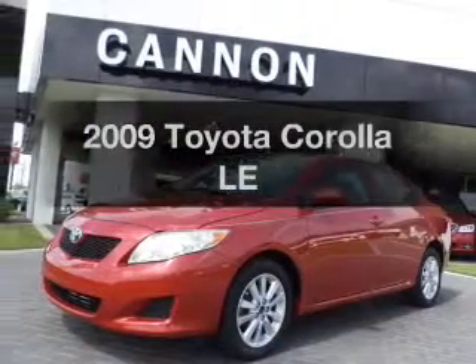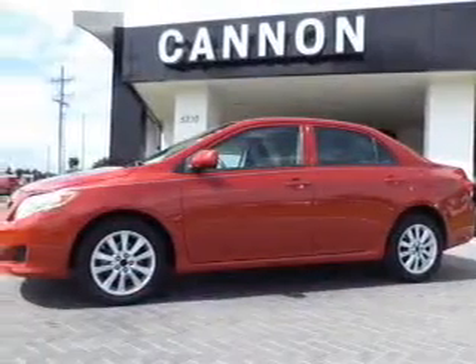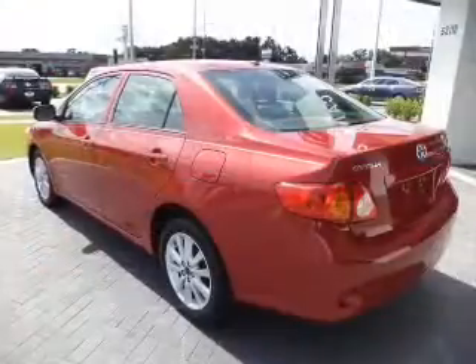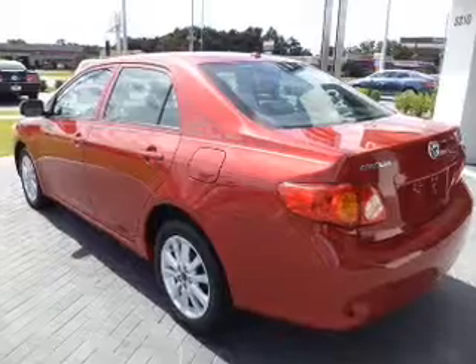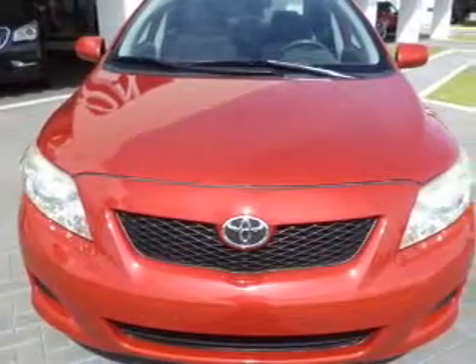Get noticed in this 2009 Toyota Corolla. This is the set of wheels you've been looking for, with an efficient four-cylinder engine. The powertrain includes front-wheel drive that responds smoothly to its automatic transmission, and brakes safely with the anti-lock braking system.